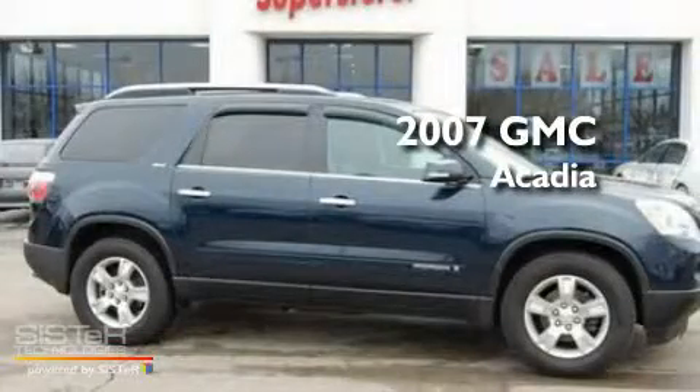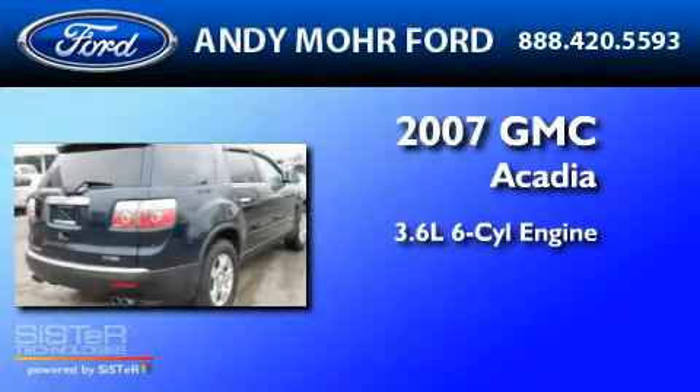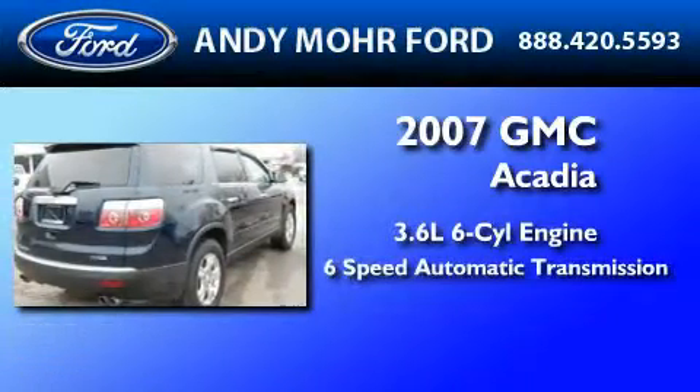This is a 2007 GMC Acadia. It features a 3.6-liter, six-cylinder engine and a six-speed automatic transmission.